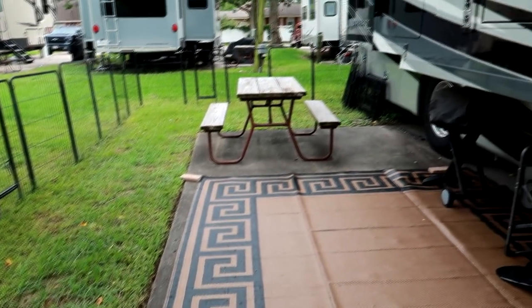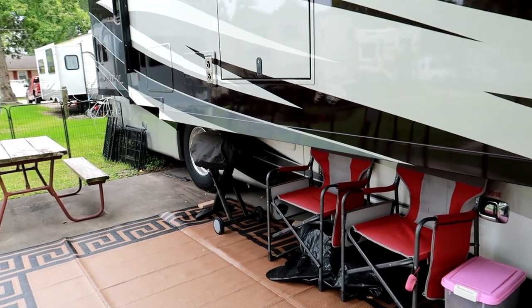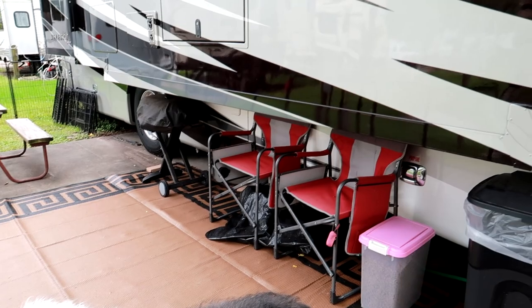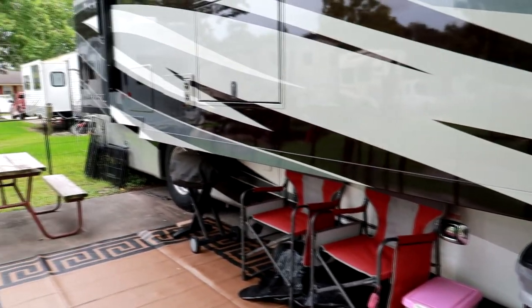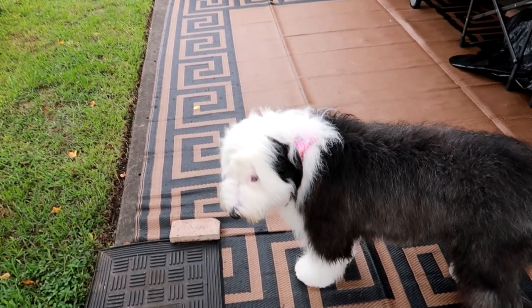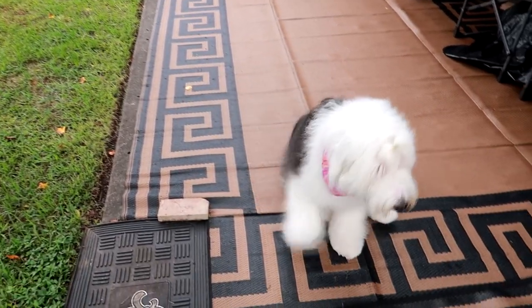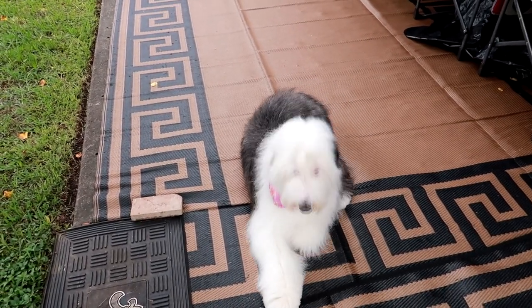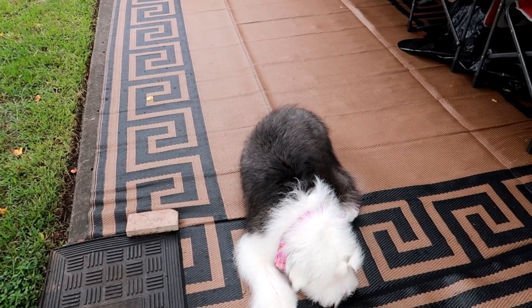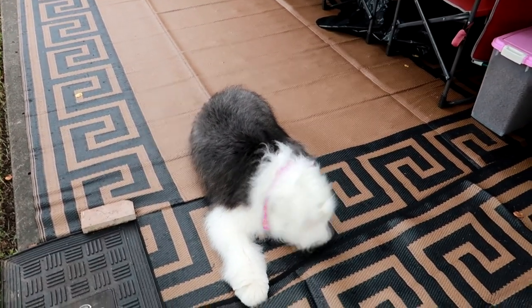I'm still going to keep the RV because living on the Gulf Coast with dogs, it's very convenient to have an RV to be able to evacuate when we get storms. We're right there in the path of a lot of hurricanes and it's really difficult to evacuate with dogs, so the RV comes in handy. Plus we love camping and traveling, so we're not getting rid of the RV — just downsizing in my home.